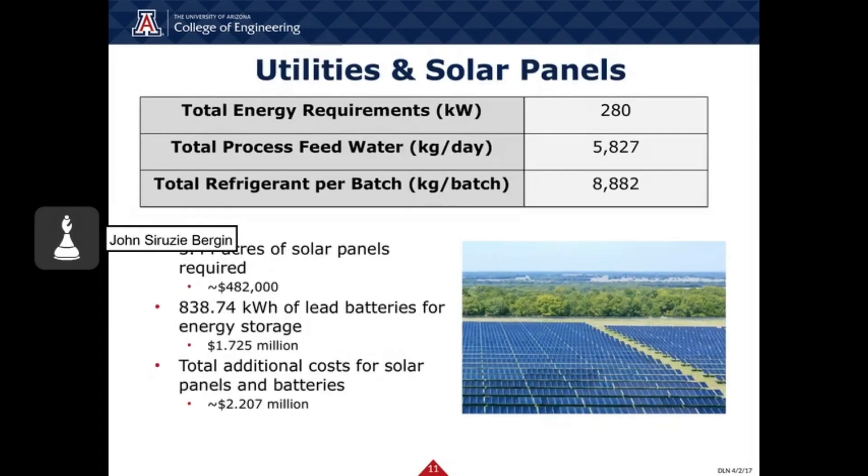The perfume processing facility would require a supply of 280 kilowatts of energy. 5,827 kilograms of water are required by the process each day and 8,882 kilograms of refrigerant are needed for the refrigeration cycles. The facility will be powered by solar cells to minimize environmental impact. Based on the energy utility required, it was found that 3.44 acres of polycrystalline silicon solar panels would be needed to run the process solely on solar energy. When conducting a life cycle assessment, it was found that lead batteries release significantly less emissions and require less resources to assemble in comparison to lithium batteries. Therefore, the decision to add 838.74 kilowatt hours of lead batteries for energy storage was made. The costs associated were approximately $482,000 for the solar panels and $1.725 million for the lead batteries.